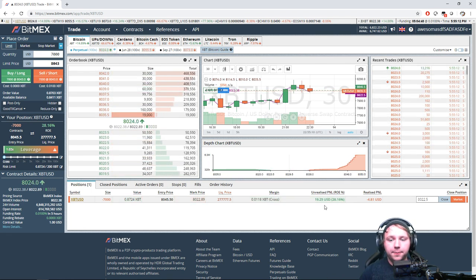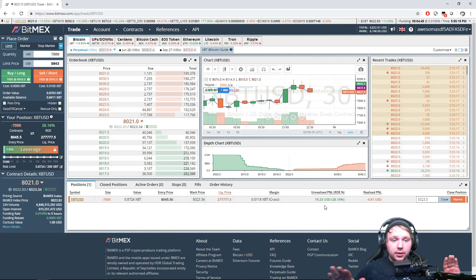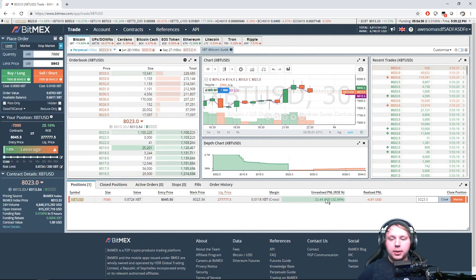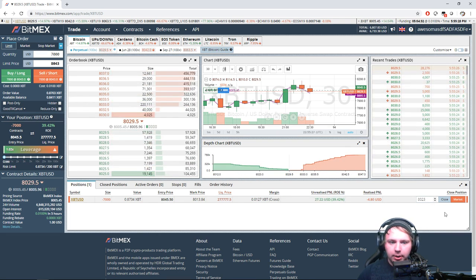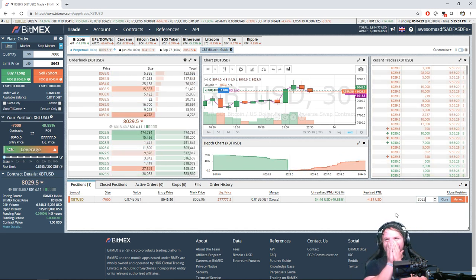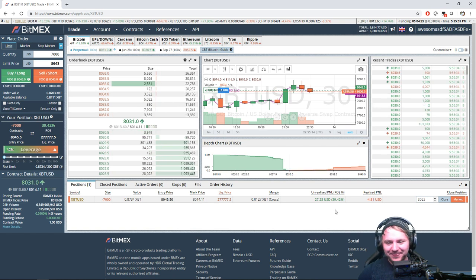Now we're going to play the field — does the price continue to dive? If so, cash our trade. If the price continues to go up, we can pull at $8,023. I think it's going to continue to dive — we need to go sub-$8,000 again.